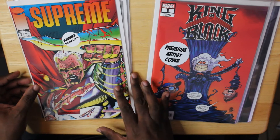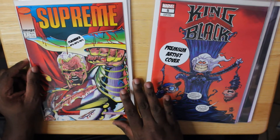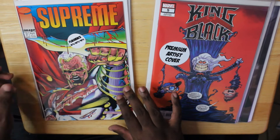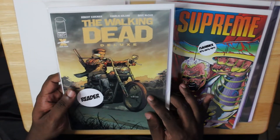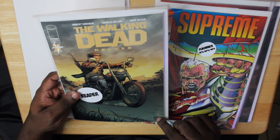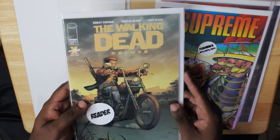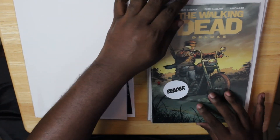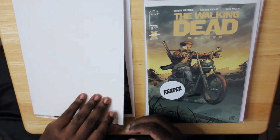Our flashback book for the week is an Image Comics title called Supreme, with a cover that looks like it's by Juan Murray. I'm not very familiar with this at all, but I love this cover. Our reader comic for the week is The Walking Dead Deluxe number 15 by Robert Kirkman. This is not the David Finch cover — I'm not sure who did this cover, but it looks pretty cool. Walking Dead is one of the coolest titles ever published and has a huge fan base, so I'm glad we got this new Deluxe series to dig into.